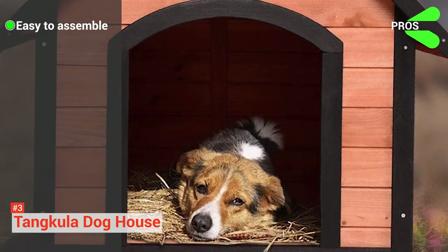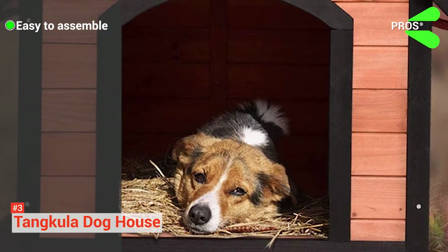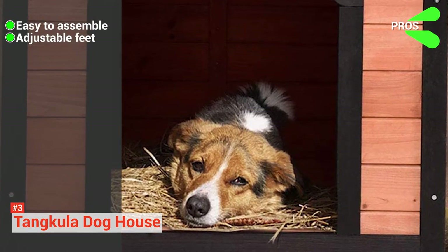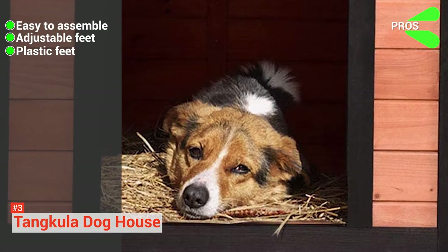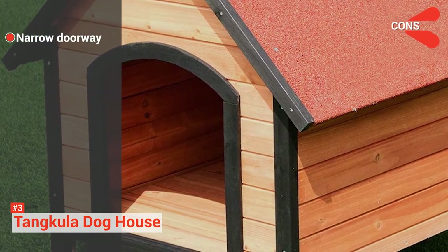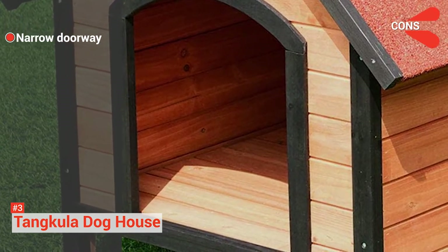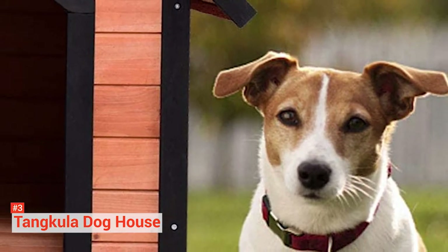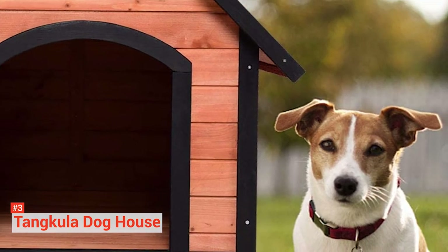Its pros are: it is easy to assemble and comes with all the required accessories and tools — you can quickly set it up using the easy-to-understand manual. The dog house's feet are adjustable, so you don't have to worry when putting it on uneven ground, and the feet are also made of plastic to prevent rot. However, the doorway is rather narrow in relation to the size of the house, so dogs carrying a bit more weight might have to squeeze themselves in or out. If you want to keep your yard looking great, the Tankula Dog Kennel will fit right in — its wooden design makes it both a comfortable outdoor dog crate and a yard decoration, and it is sturdy and well-built enough to withstand bad weather.